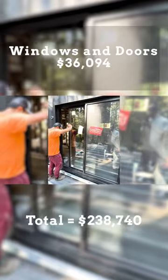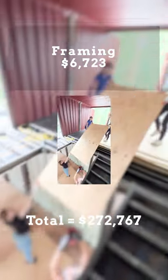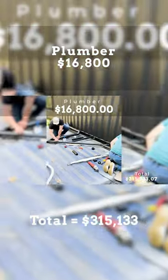Hot tub, windows and doors, septic install, Tesla charger, SpaceX Starlink, framing, electrician, and plumber.